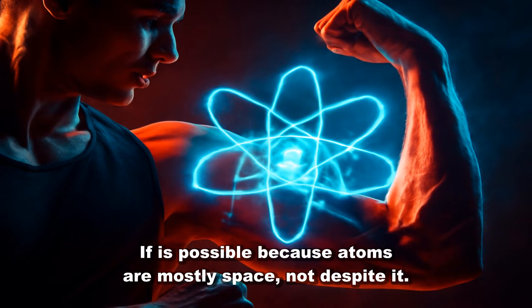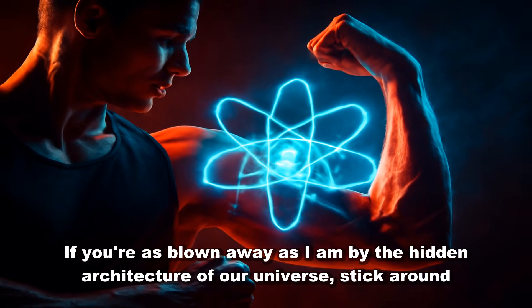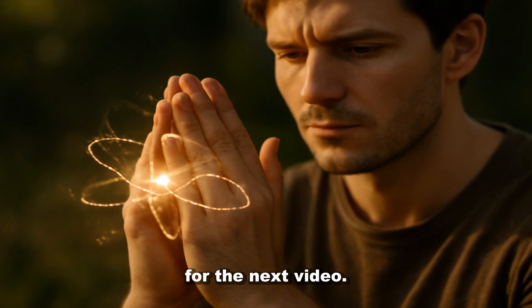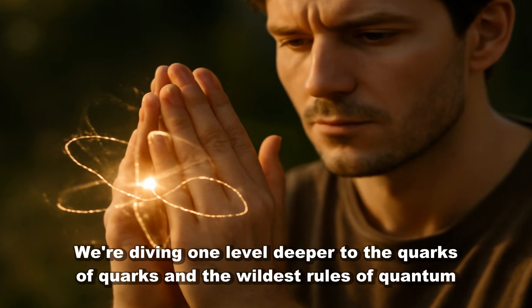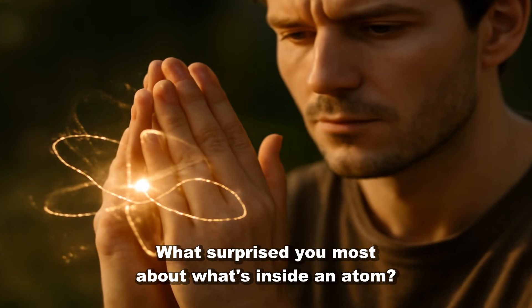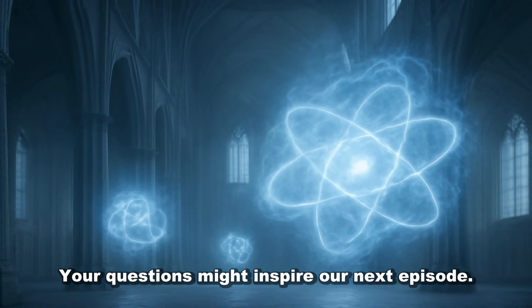Life is possible because atoms are mostly space, not despite it. If you're as blown away as I am by the hidden architecture of our universe, stick around for the next video. We're diving one level deeper to the quirks of quarks and the wildest rules of quantum reality. What surprised you most about what's inside an atom? Let me know in the comments — your questions might inspire our next episode.